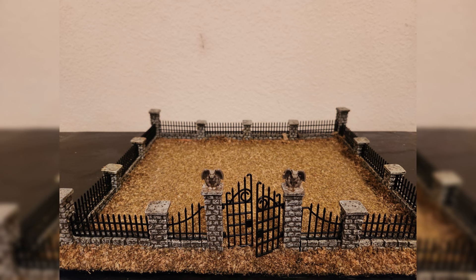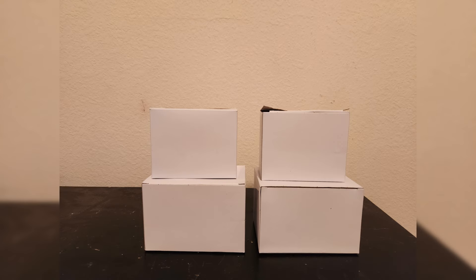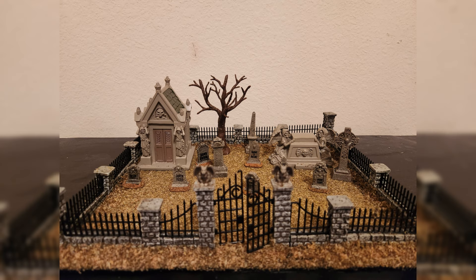So onto the graveyard itself. You can see here, this is what it looks like when you first get it out — you only have the platform and the fencing, and the rest of the pieces you actually have to add onto it. Here's all the pieces; I'm showing you them right now. You can arrange them however you want, but it does look cool how it's laid out in the promotional picture. These pieces come in little white boxes that are packed in the box alongside the platform.